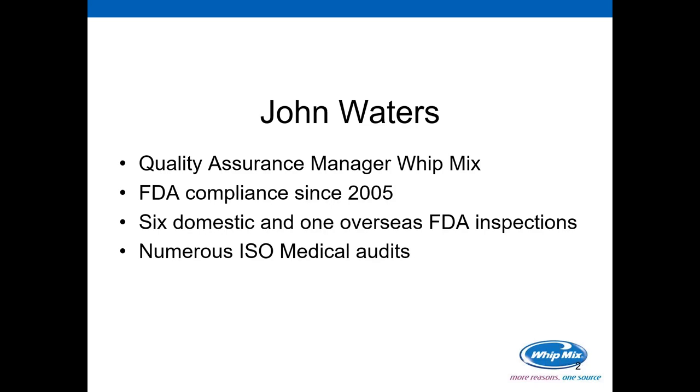I've participated in and conducted numerous ISO medical audits. I've dealt with Class 1 and Class 2 medical devices. I have not yet had the opportunity to deal with Class 3s, so we won't be discussing that. For those of you who know about the MDSAP certification program, WITMIX went through the Stage 1 and Stage 2 audits earlier this year, and we have been recommended for certification. As soon as our registrar gets caught up on their backlog paperwork, we will be receiving that in the mail, hopefully within the next month.